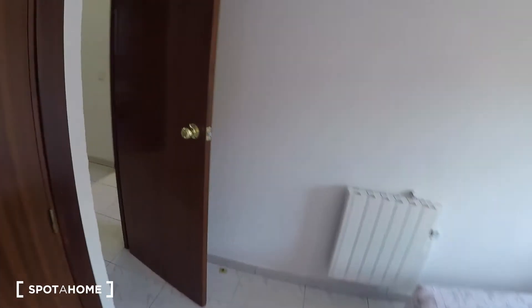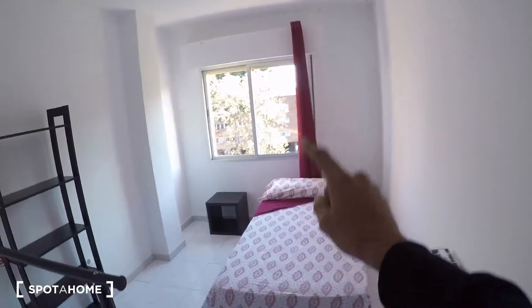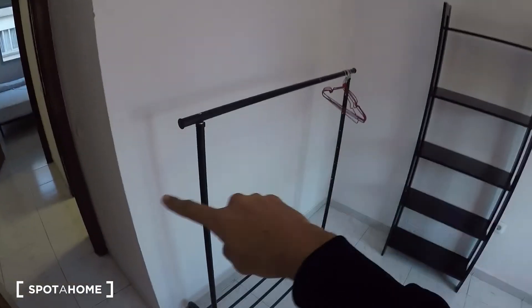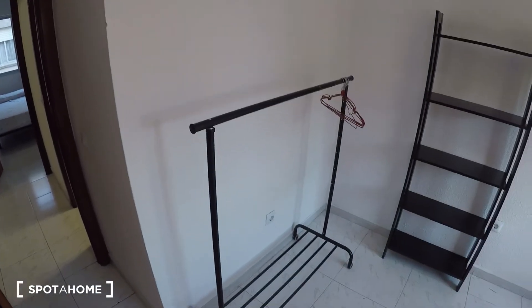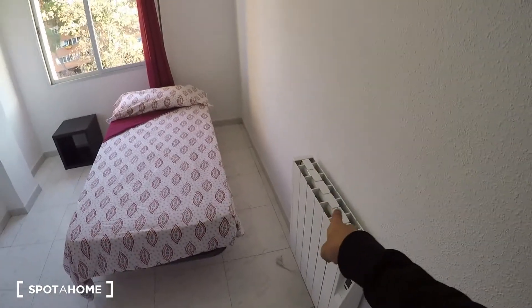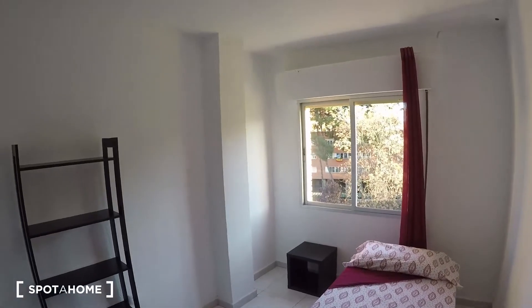Next is bedroom two. Again, they all have the same furniture: single bed, nightstand, shelf, and the hanging rail. All bedrooms also have a heating unit, and this one is also exterior.